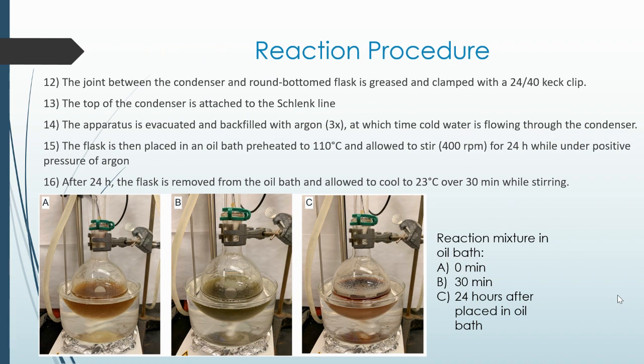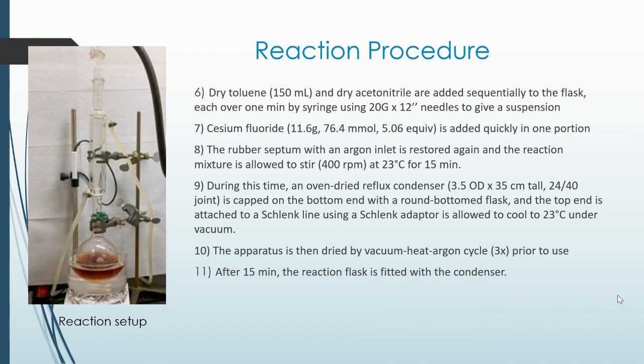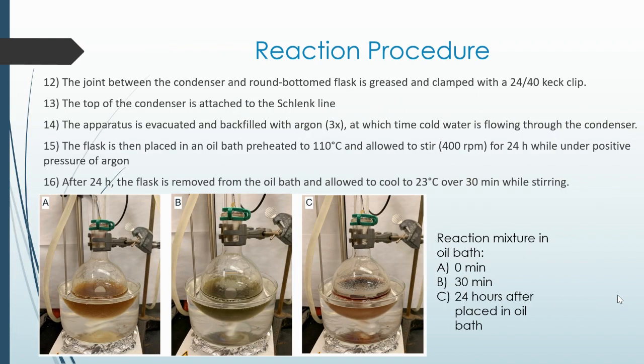After 24 hours, the flask is removed from the oil bath and allowed to cool to 23 degrees Celsius over 30 minutes while stirring. Here is the reaction setup, and here is the reaction mixture in the oil bath. As you can see, after 30 minutes the solution is brown.